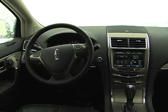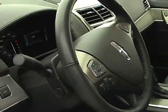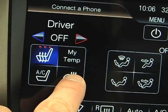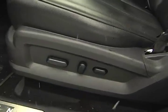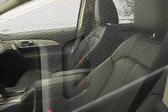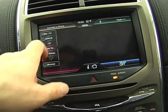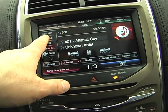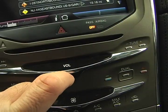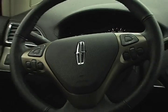The MKX's luxurious cabin won rave reviews from all our passengers, and this driver was quite content as well. The sumptuous leather front bucket seats provide heating and cooling, 10-way power adjustment with 2-way power lumbar and driver memory settings. Rear seat heating is optional. The My Lincoln Touch flat-screen display and Microsoft Sync deliver an unparalleled experience, although they can take some time to get used to.